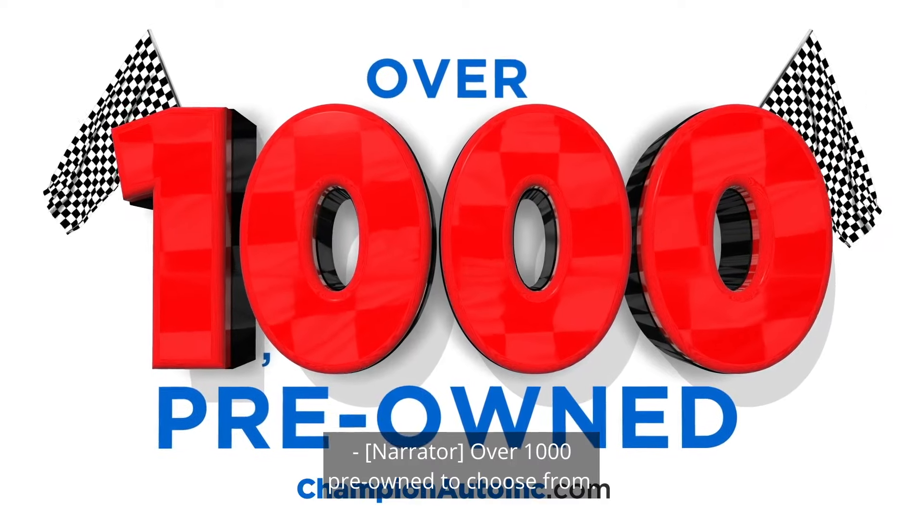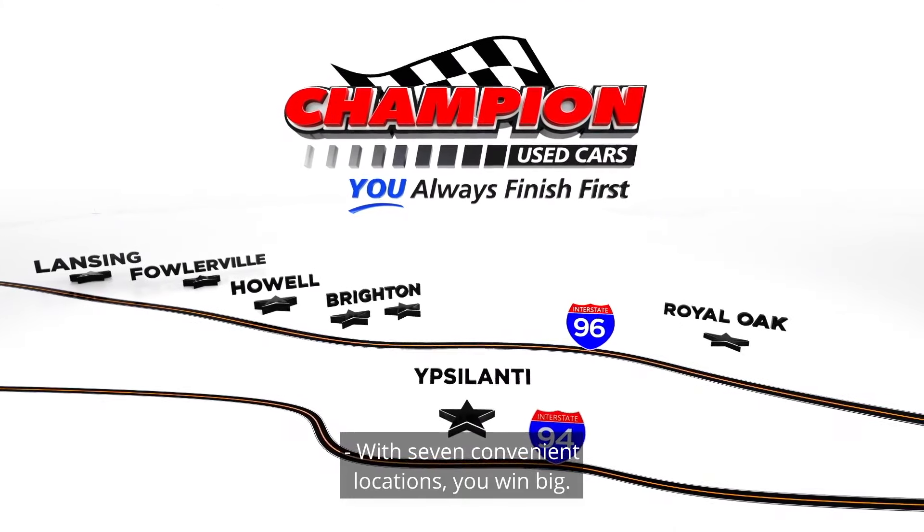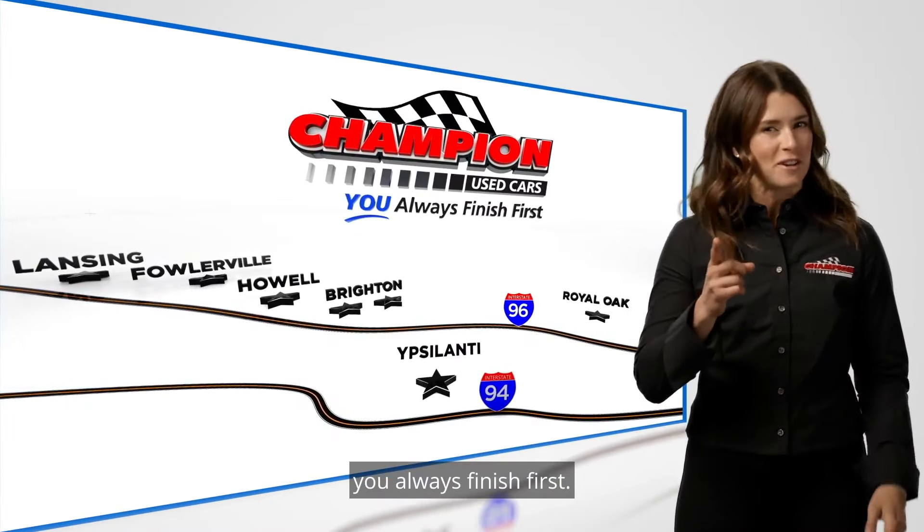Over 1,000 pre-owned to choose from. With seven convenient locations, you win big. At Champion Auto Group, you always finish first.